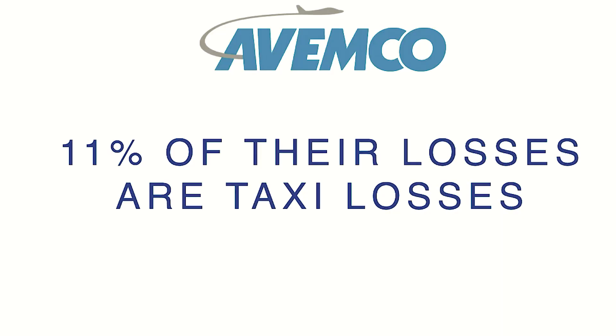I'm friends with the team over at Avemco, and they put out some great studies every year. As a privately held company, they're able to release a lot of great data. And in one of the most recent reports — you're not going to believe this — 11%. 11% of their losses are what they call a taxi loss. That is somebody with their head down trying to figure out the programming, trying to pull up an approach plate or a taxiway diagram, while still moving the airplane forward. 11% of their losses are taxi losses.